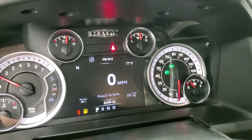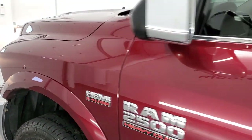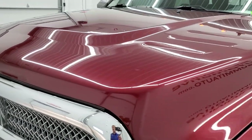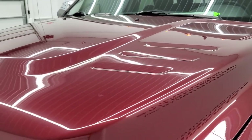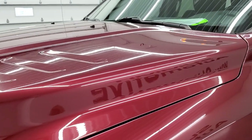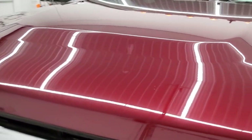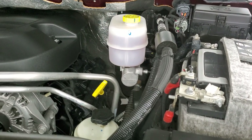Starts right up, no check engine lights or anything like that. I would personally like to thank you for checking out the video today. Hopefully from this HD video you've been able to tell just how clean this truck is all the way around, inside and out, and verify the cleanliness and condition.